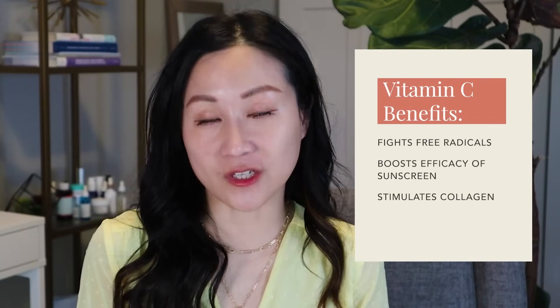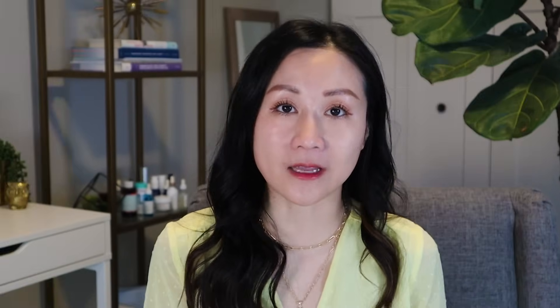Now let's talk about vitamin C — one of my favorite antioxidants with many functions. It helps fend off free radical formation induced by the sun, really synergizing with your sunscreen to improve photo protection. It also helps with building collagen, hyperpigmentation, skin brightening, and evening out skin tone. My all-time favorite is the SkinCeuticals C E Ferulic, but that's really expensive and not everyone can afford it — and you don't have to use that one.